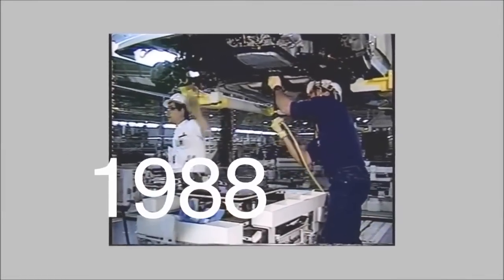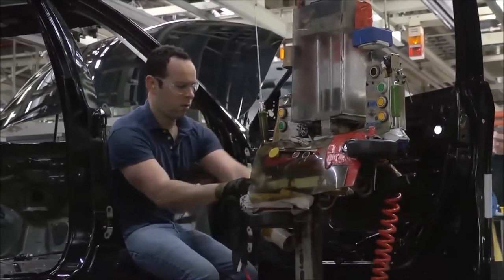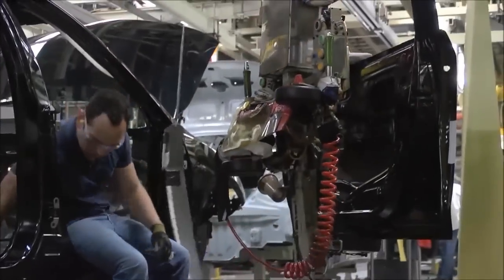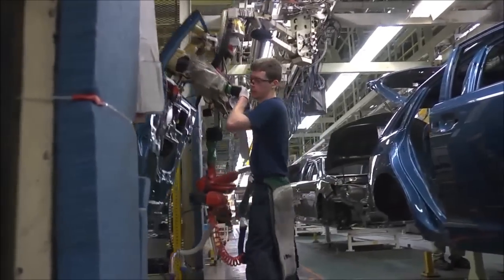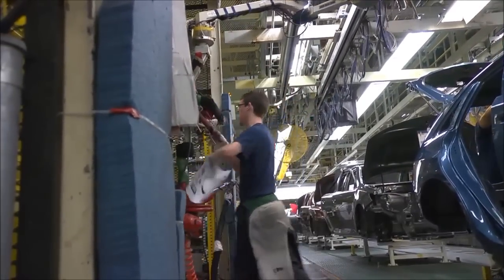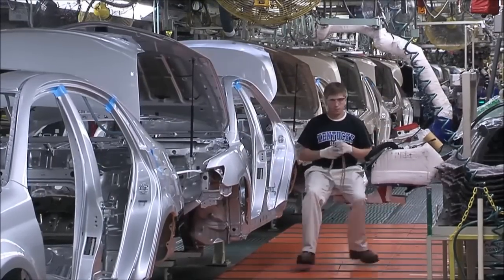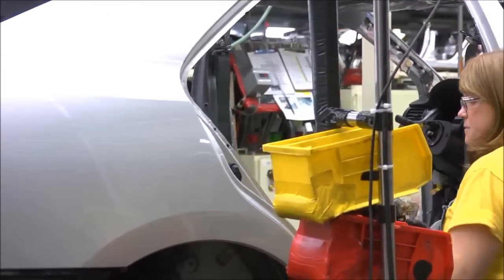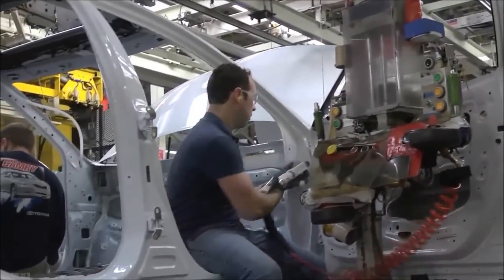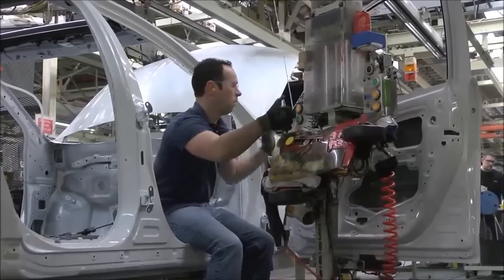Here is a great example of Kaizen. When TMMK began production in 1988, the doors stayed on the vehicles throughout the assembly process. Several years later, following a team member's suggestion, we implemented a Kaizen and removed the doors. Now, team members don't waste motion and time walking around doors that are constantly opening and closing, nor do they chance being hurt by walking into the doors. The Kaizen also reduces the possibility that the doors themselves will be damaged, and it lets us move parts racks closer to the line, reducing team members' motion and time. This Kaizen helped improve safety, ergonomics, quality, and productivity all in one.